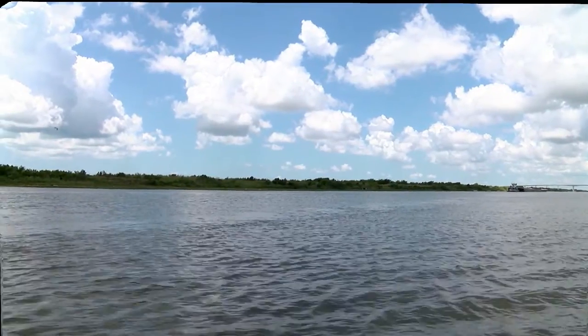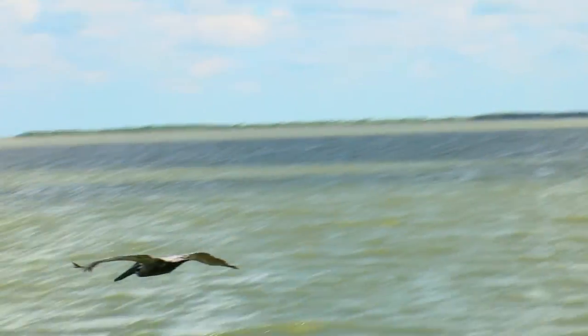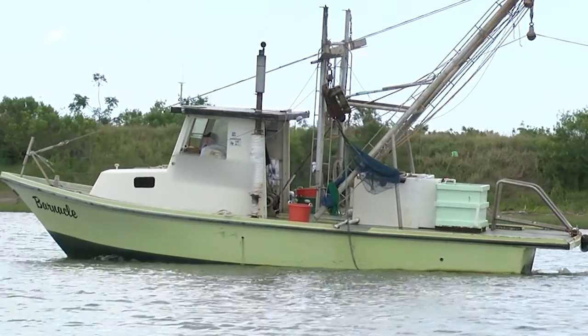The Matagorda Bay system relies on freshwater releases from the Colorado River and local rainfall to preserve the ecological and economical needs of the region.